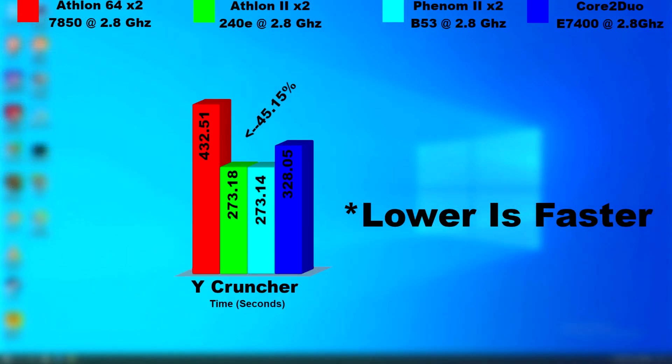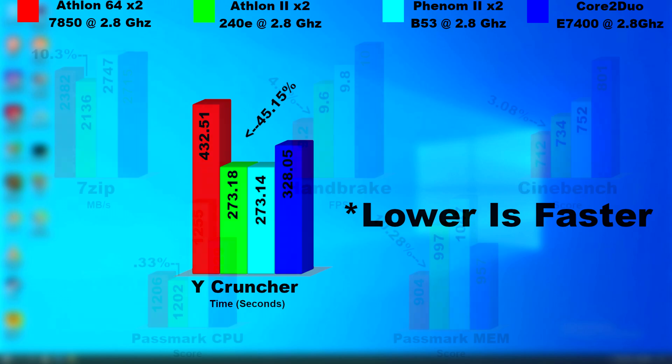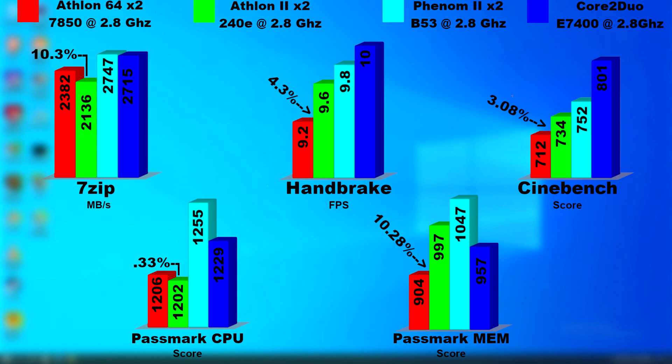You can see that the Athlon 2 and Phenom 2 from the previous videos scored nearly the same, while the 64 was much slower, even slower than the Core 2 Duo. Looking at the apps bar graph, the 64 scored higher than the Athlon 2 in both 7-zip and Passmark, while the Athlon 2 scored higher than everything else, but just barely.